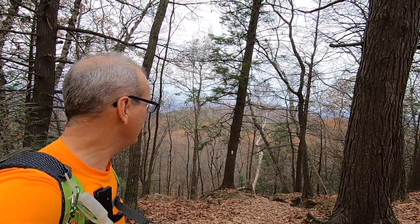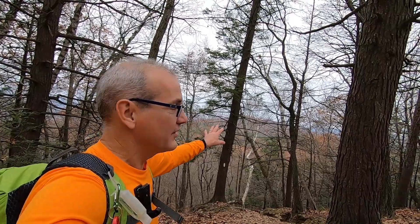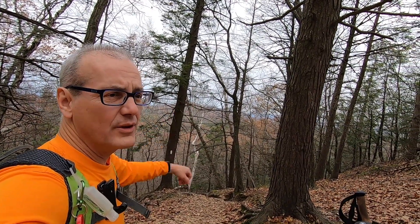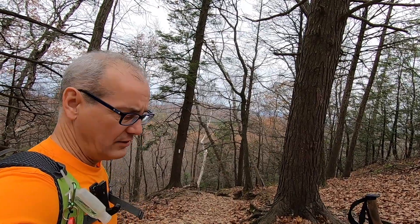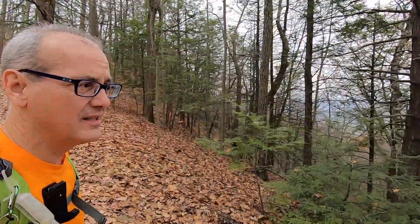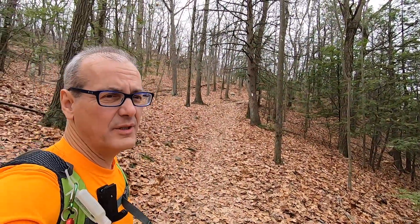We just finished climbing a set of switchbacks. Through the trees you can see some of the other mountains — Nanotuck, Goat Peak, a few other mountains north of us. I took off the puffy coat because I'm warm and we're going to continue hiking up the rest of this hill.